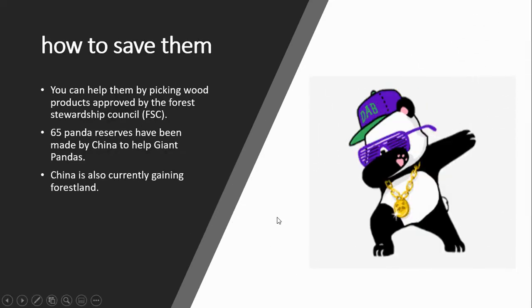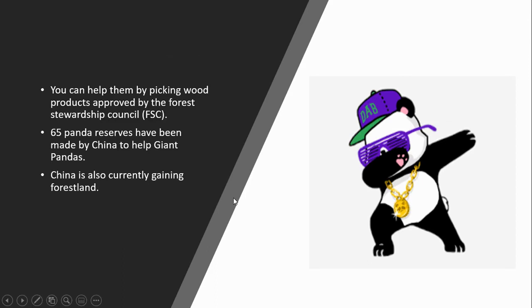How to save them: You can help them by picking wood products approved by the Forest Stewardship Council. FSC 65 panda reserves have been made by China to help giant pandas. China is also currently gaining forest land.